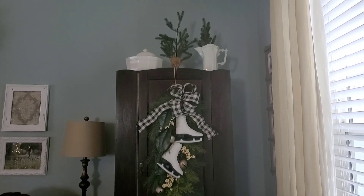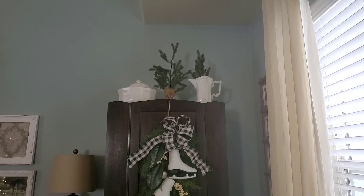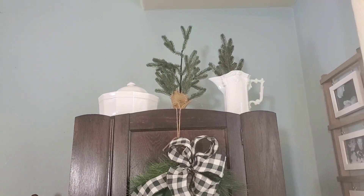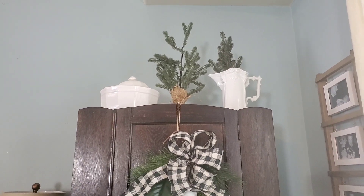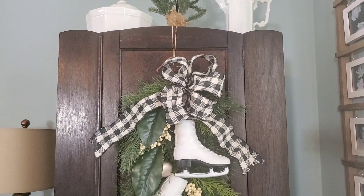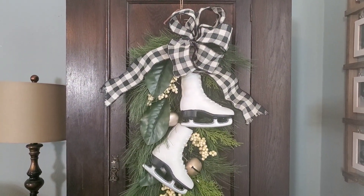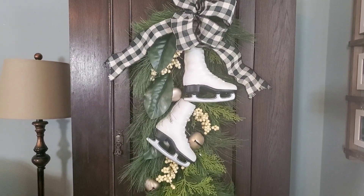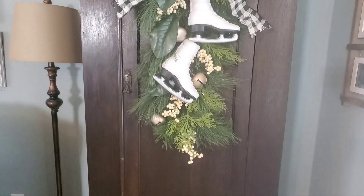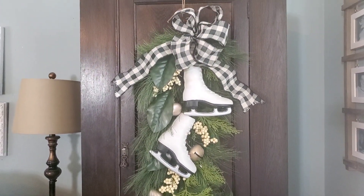Here is my antique wardrobe. On top I stuck a pitcher with a Christmas tree stuck inside, and then a Christmas tree with burlap, and then a Falsgraf bowl with the lid on top. I've had this for a few years — it actually gave me an idea for a color scheme in this room with the black and white checkers. I love the skates on here — isn't that cute!